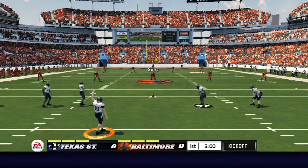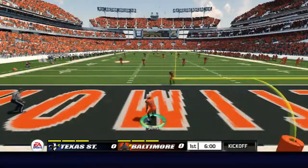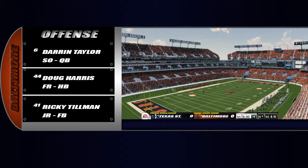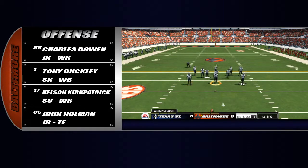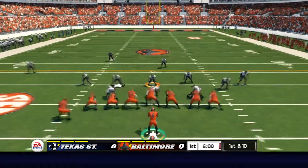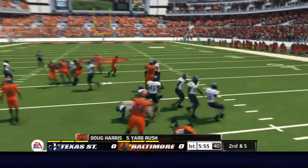The kicker's got the ball set up and we're ready to get this thing started. Excellent kick — they can forget about returning this one. Now the offense gets ready to take their first crack at it. Takes it up the middle for a nice run.